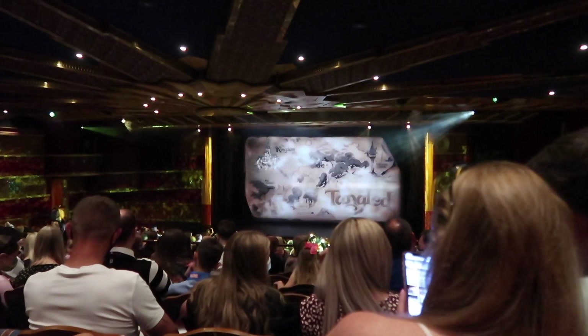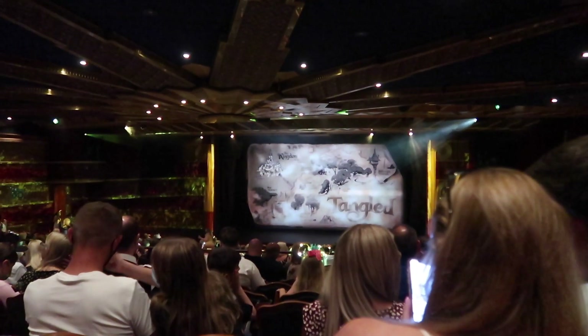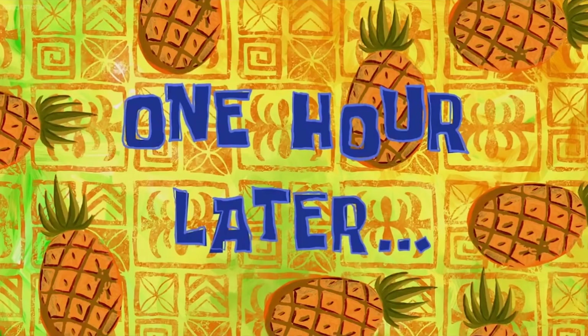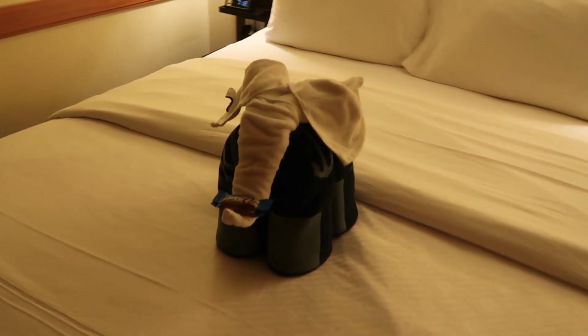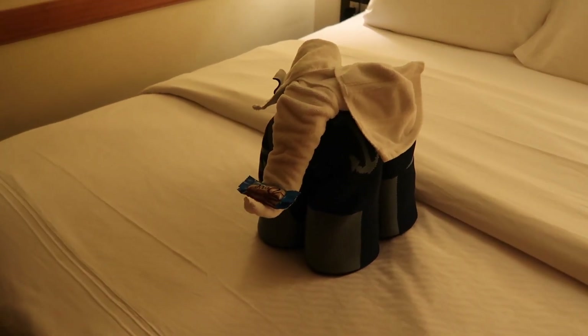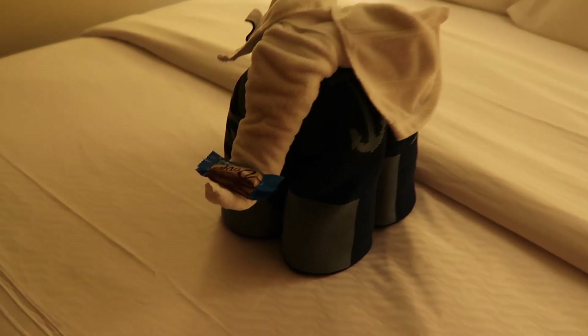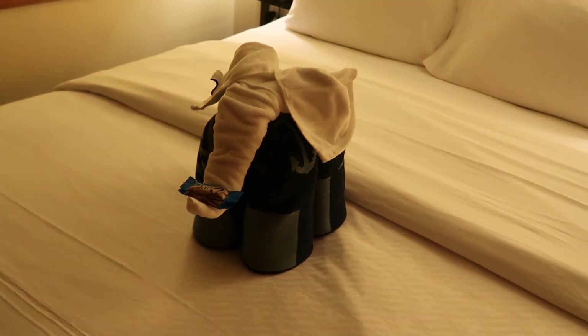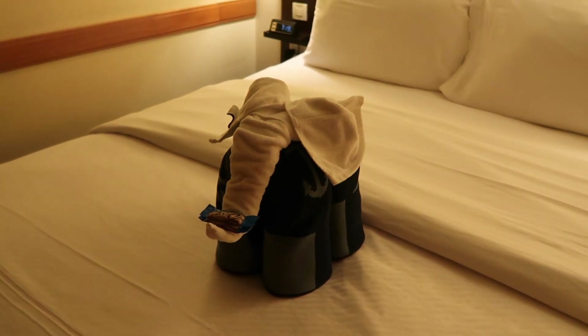We are seated in the theatre but I'm not allowed to film - I did check and they said no, so I will have to let you guys know what it's like afterwards. An hour later - just got back to the room and look what we have today: a towel elephant, and he's got the chocolate. I love this. Disney cast members, you are the best.